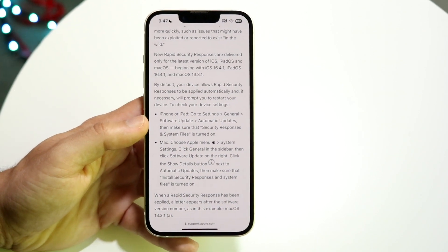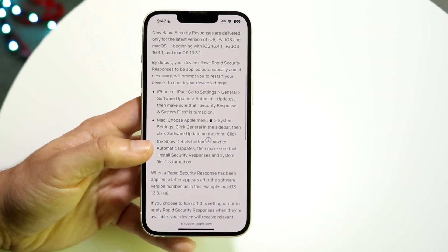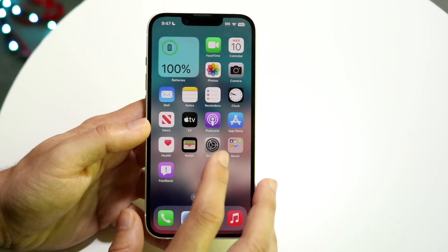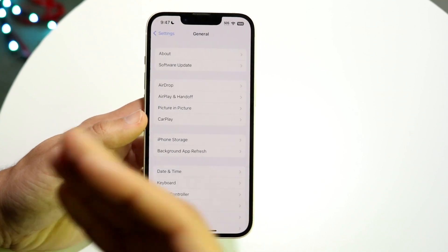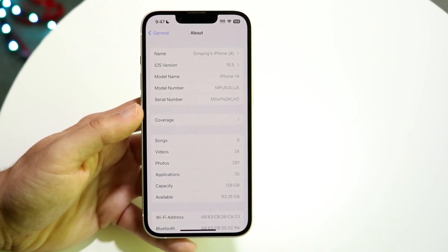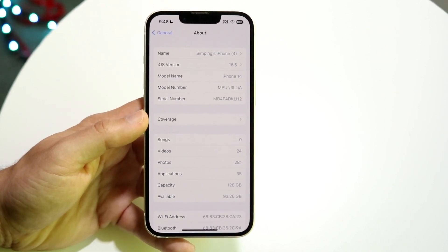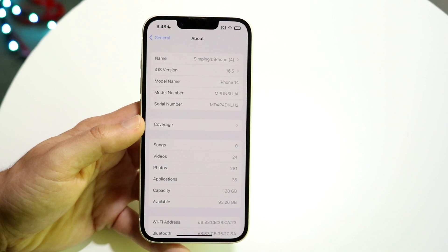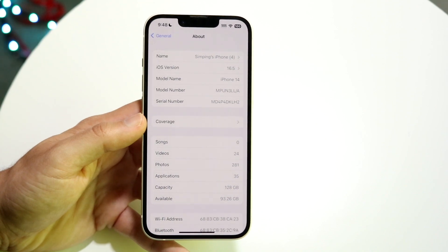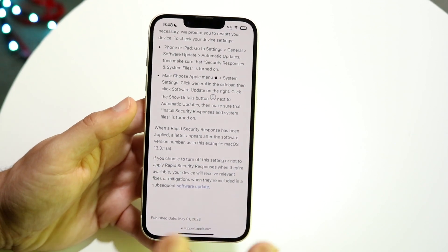This is not the only time we're going to see a rapid security response update — there are going to be tons of these in the future. I would actually prefer this approach because Apple was getting a little caught up in not updating for long periods of time. With iOS 16, we're at 16.5 coming out on Monday, but Apple has been slowing down on updates due to spending more time in other areas. These rapid updates are really nice because Apple can push them out without it being a massive update, but they still fix a lot of problems.